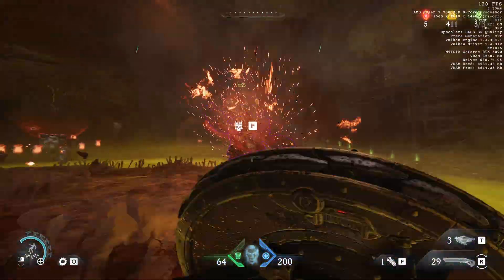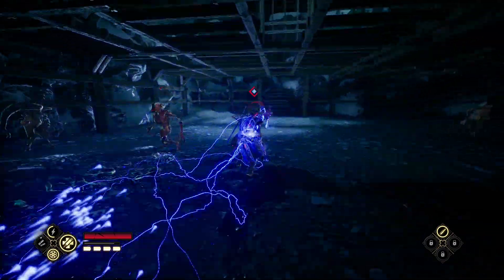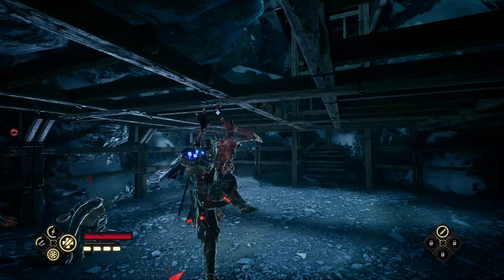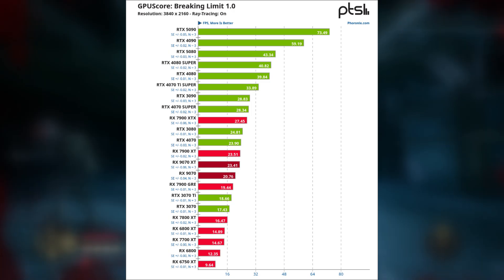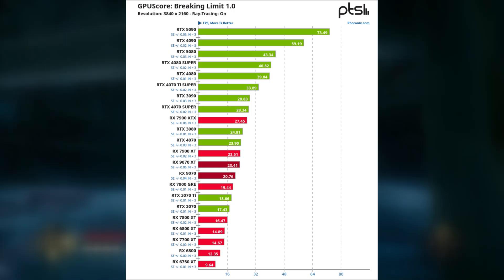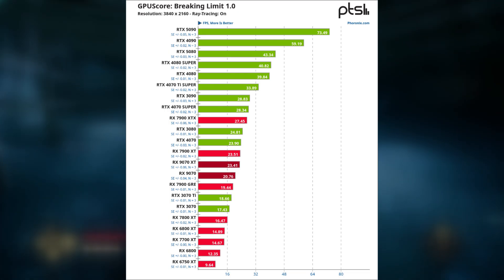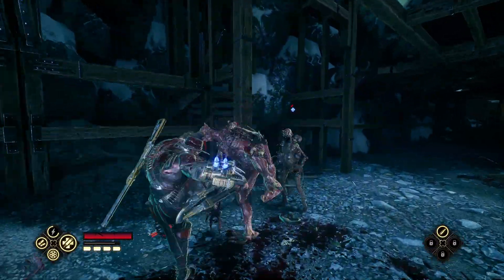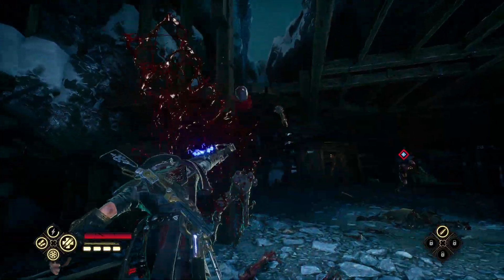Moving on to the gaming experience. Let's start with ray tracing performance, since the discussion will be very brief. AMD sucks at ray tracing. As you can see from this benchmark from the Phoronix review of the RX 9070 XT, the ray tracing performance of the most powerful AMD GPUs roughly matches the RTX 4070 Super — a rather pathetic showing for Team Red. But this will be the last negative thing I say about AMD in this section.